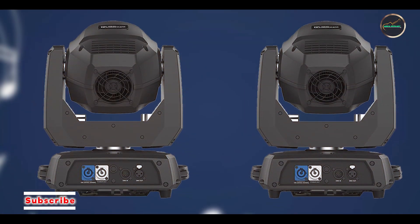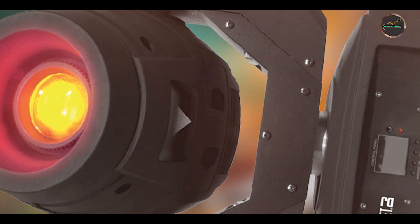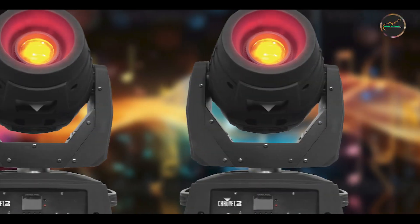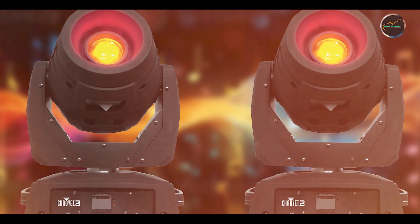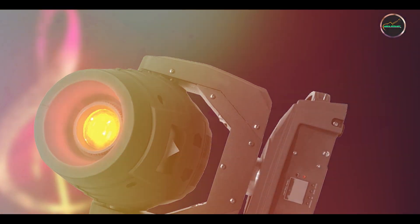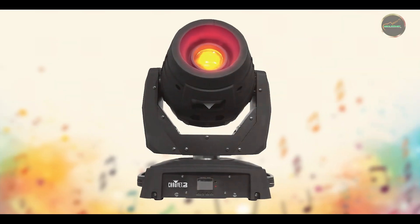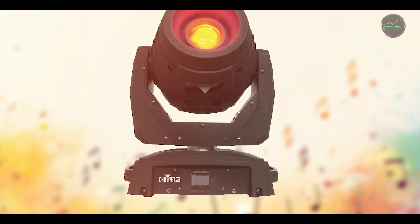Key features: this moving head light features a 100W LED engine that produces intense, bright beams suitable for spotlighting and effects. It offers motorized focus to ensure sharp projections and crisp details across the stage. The Intimidator Spot 360 includes gobo wheels with replaceable gobos and rotating prisms that enhance visual effects and create dynamic patterns. It also features built-in automated programs and sound-activated modes for plug-and-play operation.